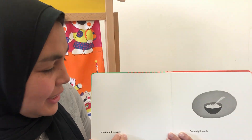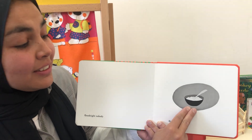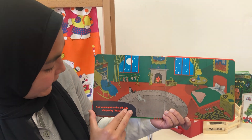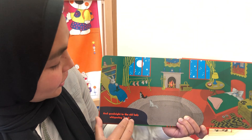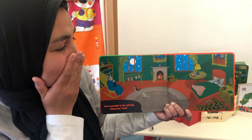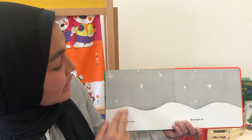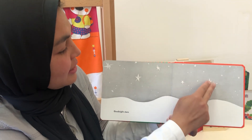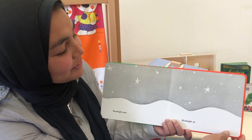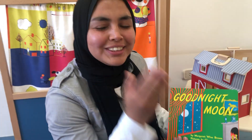Good night nobody. Good night mush. Good night and good night to the old lady whispering hush. Good night stars. Good night. And you want to sleep?